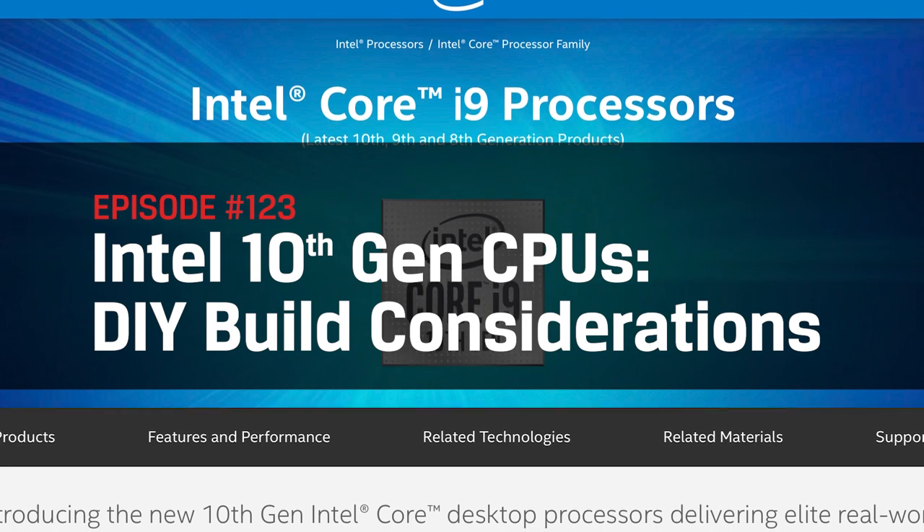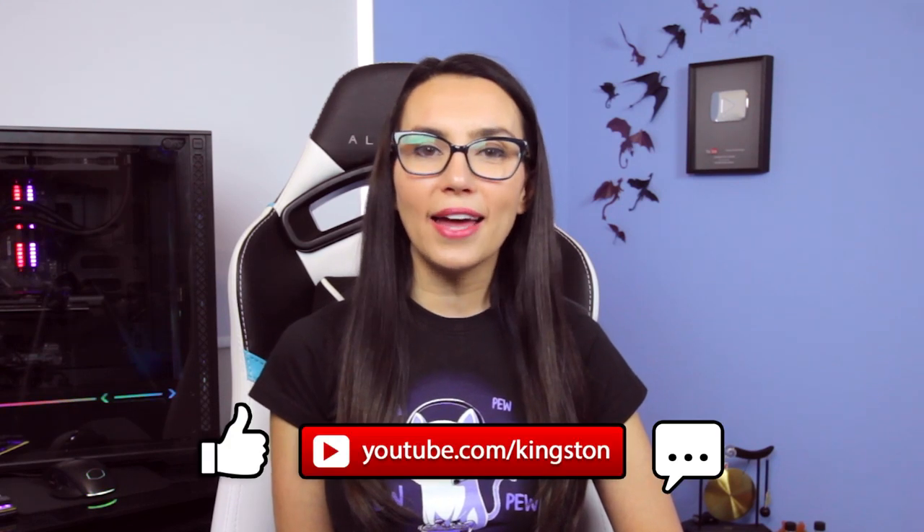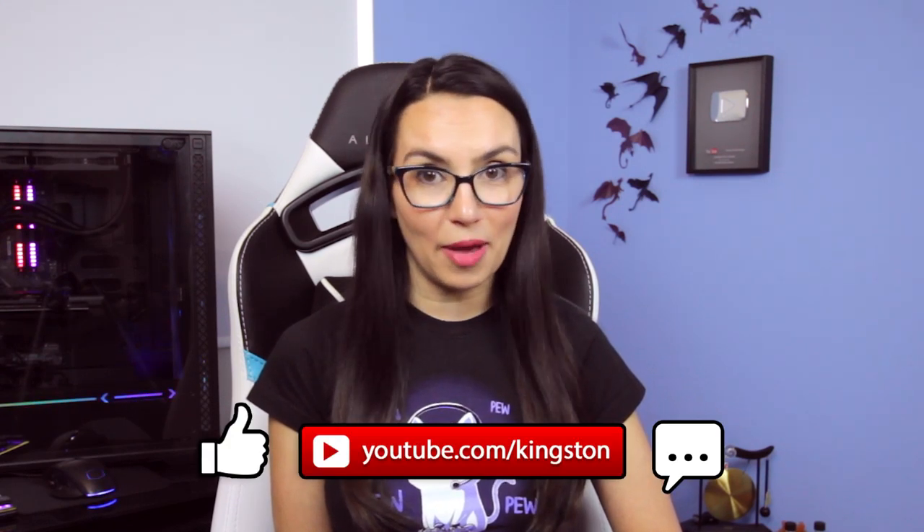This is DIY in 5. Hello everyone, I'm Trisha Hershberger and in this video we'll be going over Intel's 10th generation CPUs and what this new tech means for all of you DIY PC builders at home. If you find the tips in today's video useful, please go ahead and like, subscribe and hit the bell so you don't miss out on any future tech tips.